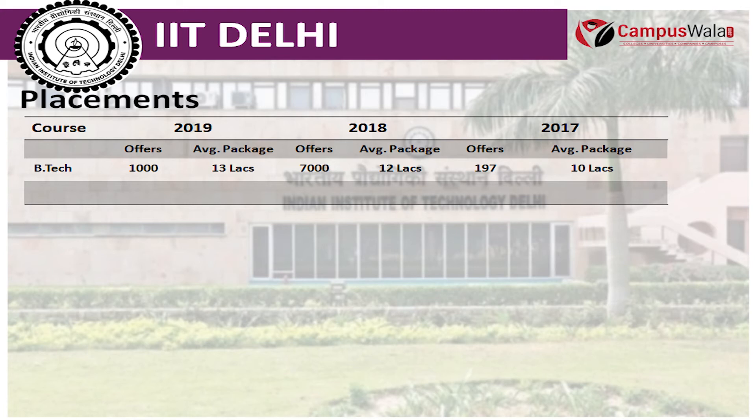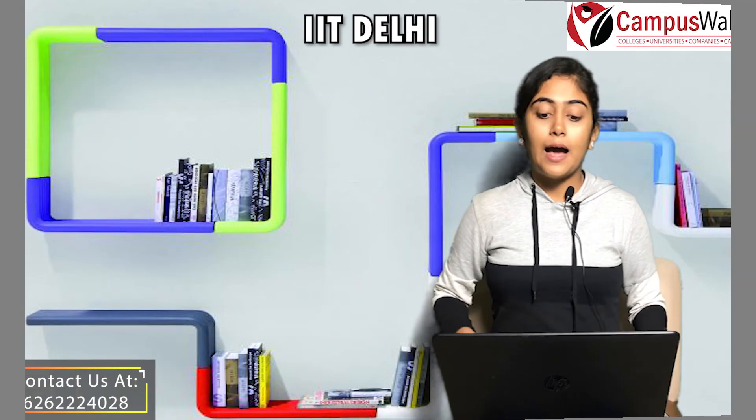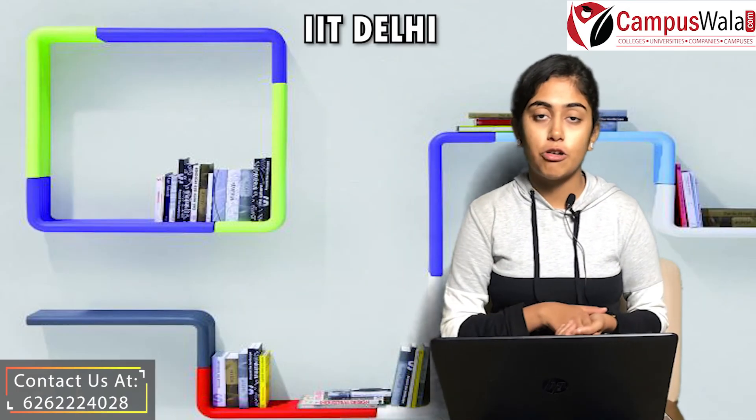For the year 2019, the average package was 13 Lakhs. For the year 2018, it was 12 Lakhs. And for the year 2017, it was around 10 Lakhs. Let's talk about the other activities and accolades.